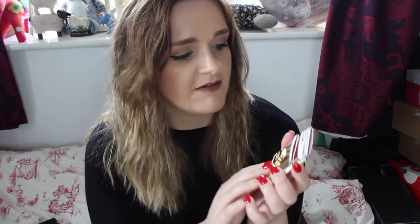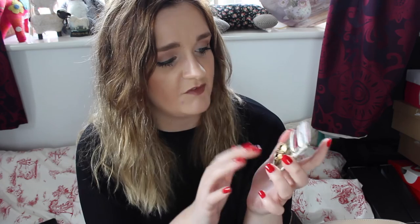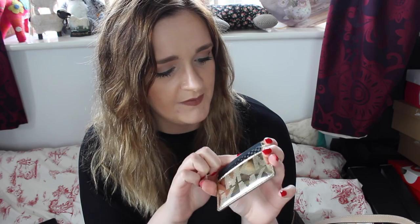Moving on to the back pockets - in the first pocket I have a card holder, also from Michael Kors, it's the gold one. In here I keep loyalty cards and stuff that doesn't fit in my purse - I've got Costa, Superdrug, my L card, a mall card for my local town, Ryman, and Sally's. If I'm using a clutch or small bag I'll use this for debit card and ID instead, but in a big bag I use it for extra loyalty cards.